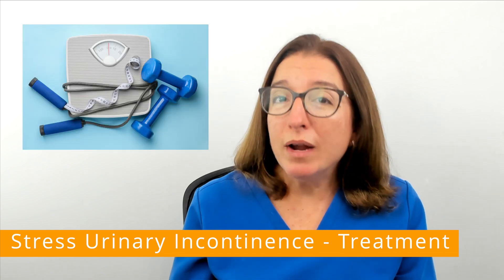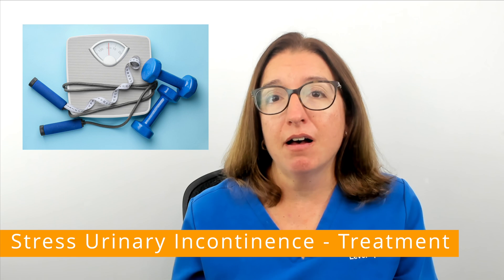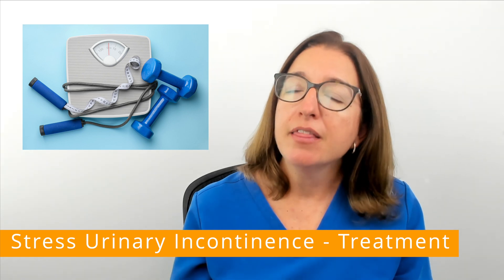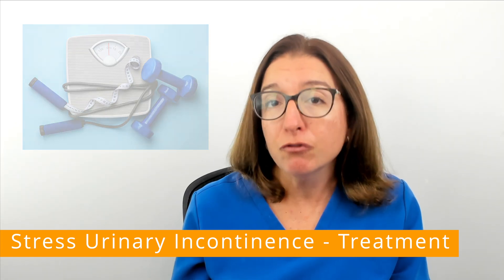Losing weight can also significantly improve incontinence symptoms because it decreases the amount of pressure that is exerted against the bladder and the pelvic floor.